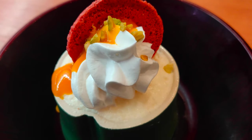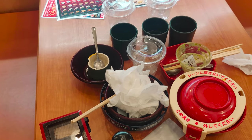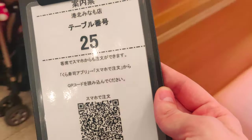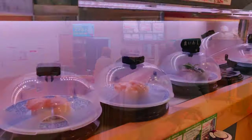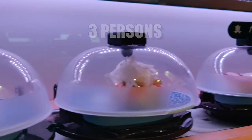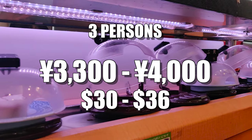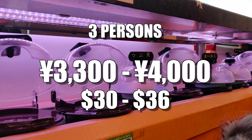Once you are done, call for the bill on the touch screen, of course. Someone will come and confirm how much you have consumed. Then get the clipboard with your table number and proceed to the checkout — and then you are done. An everyday Japanese conveyor belt sushi experience. We average between 3,300 yen (about $30) and 4,000 yen (about $36 US) for three of us.